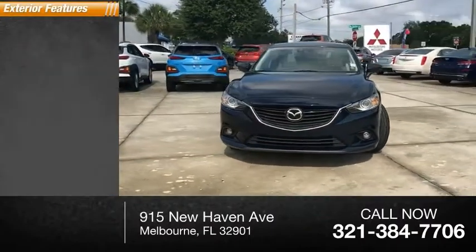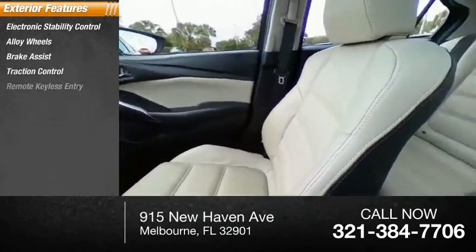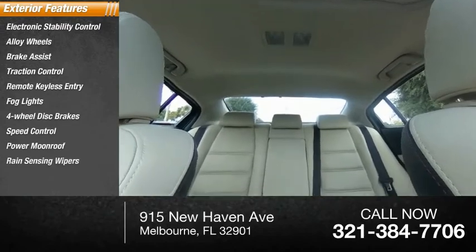Here are some of this vehicle's great options: electronic stability control, alloy wheels, brake assist, traction control, remote keyless entry, fog lights, four-wheel disc brakes, speed control, power moonroof, and rain-sensing wipers.